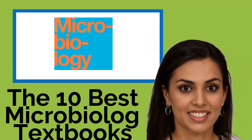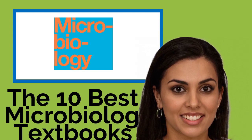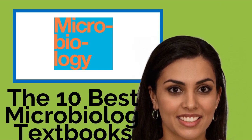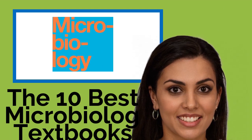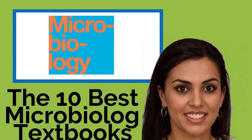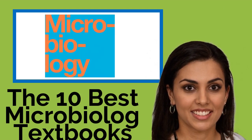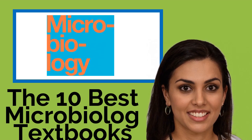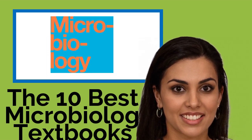The 10 Best Microbiology Textbooks. Whether you intend to pursue a career in medicine or simply want to understand the stories on the news better, you'll need a grasp of how the smallest organisms in our world operate. These textbooks take on the challenge of microbiology and are available and suitable for everyone from new students to advanced professionals in the field.